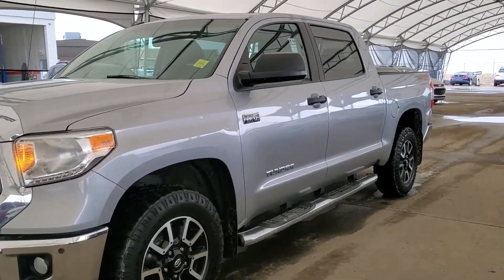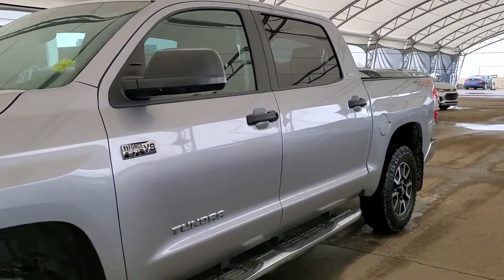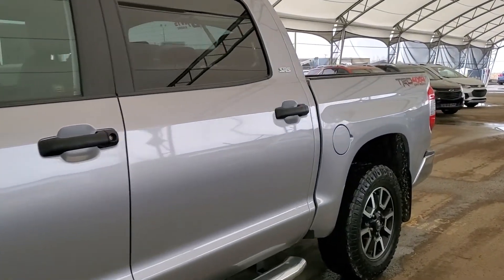Welcome to Davis Chevrolet. This is a pre-owned 2014 Toyota Tundra SR5 in Silver.